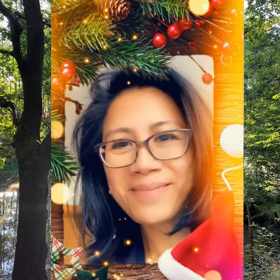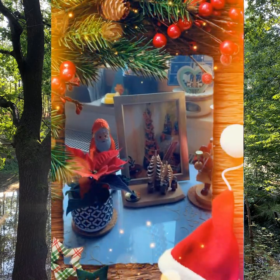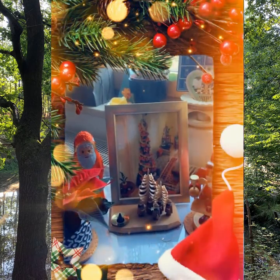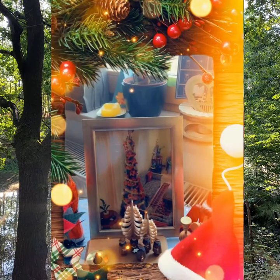Now I'm in the kitchen and I'm going to show you how my little dining table looks like during Christmas. Here's my little corner — let's start with my mom's self-made Christmas tree. I really love that piece, so it also deserves a place on our dining table.